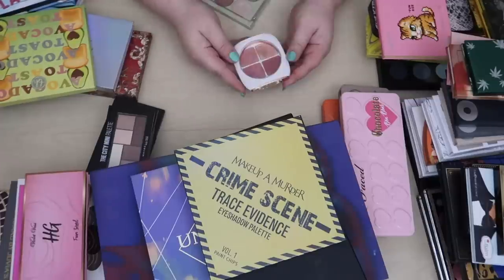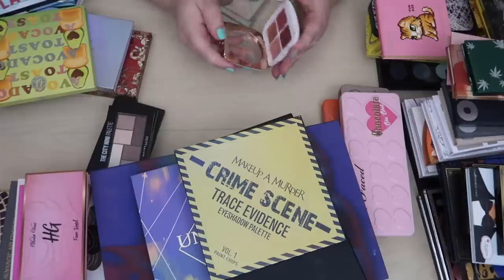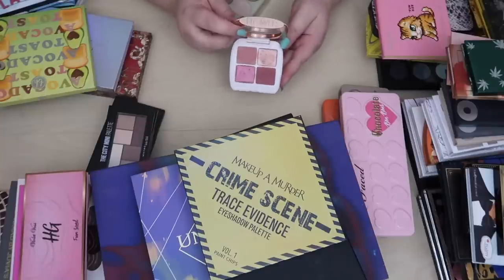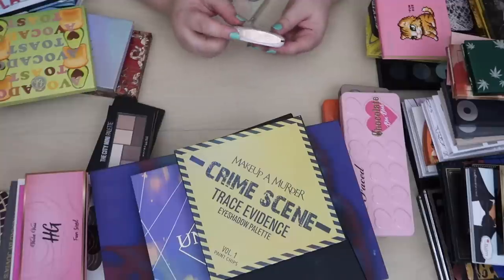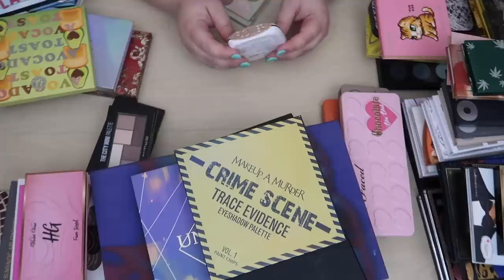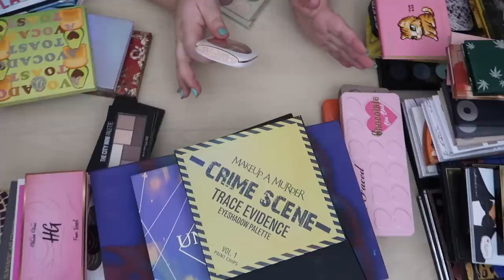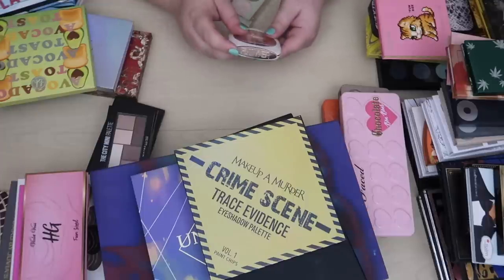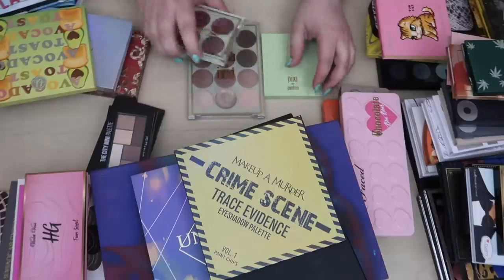I picked this up because I thought it could be a dupe for the Charlotte Tilbury palette. This is from Flower Beauty and honestly it wasn't a dupe like I thought, but it is a pretty palette. I think the next brand I want to do a full brand review on is Flower Beauty, so I want to hold on to this until I do that video. I had a lot of fun doing my last full brand review, which was the Pixi one. So if you have any suggestions for Flower Beauty products you like, let me know down below.